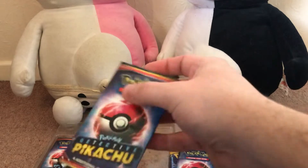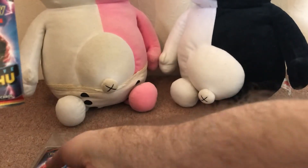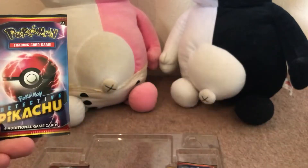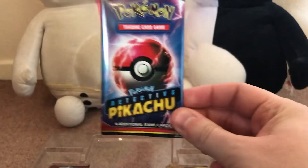Let's take a look at these individual card packs. It comes with five of these altogether. So let's have a look and see what we actually get in them.